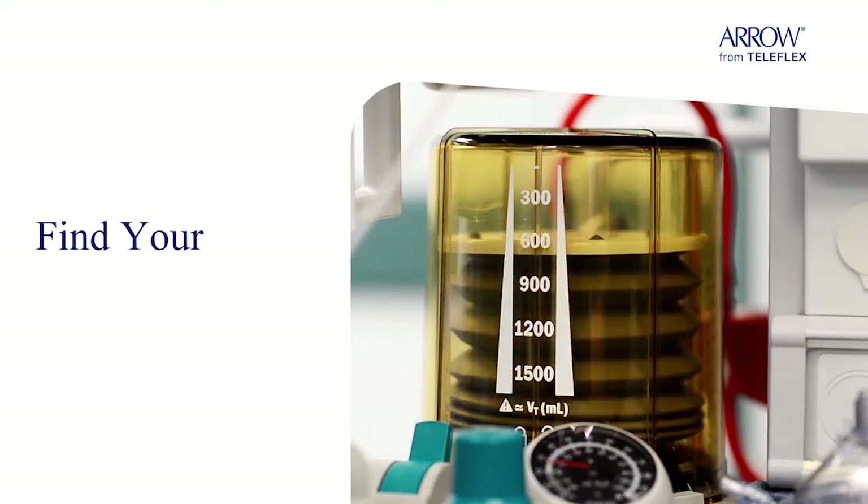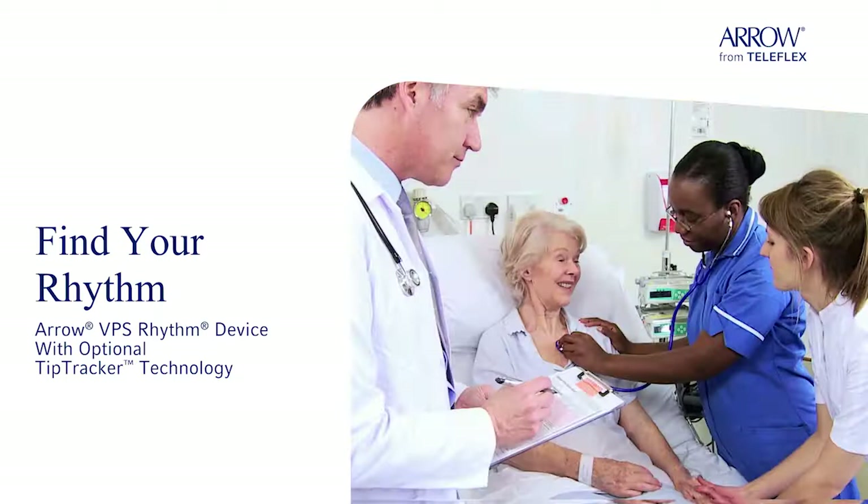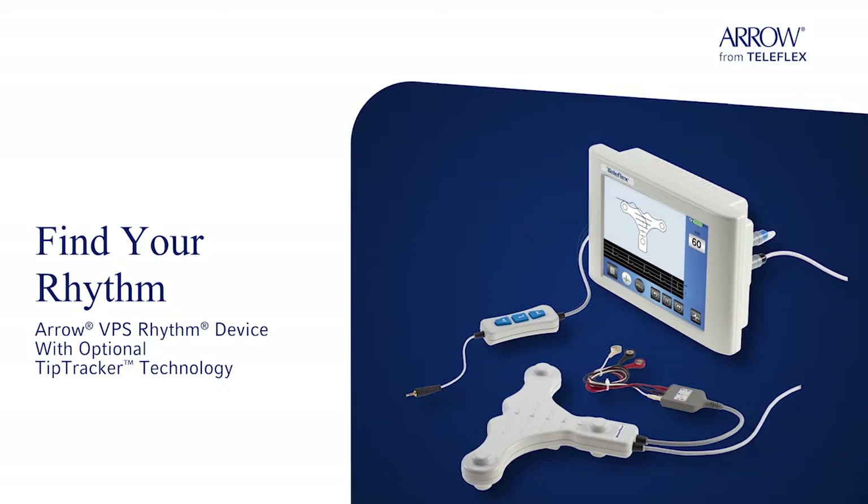Life has a rhythm, so does your workflow. The Aero VPS rhythm device with optional tip tracker technology from Teleflex enhances your workflow rhythm by delivering real-time visual navigation when placing a PICC line.